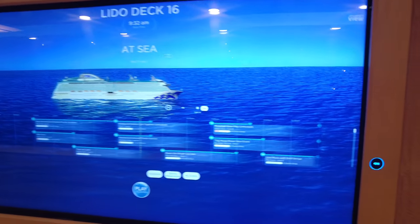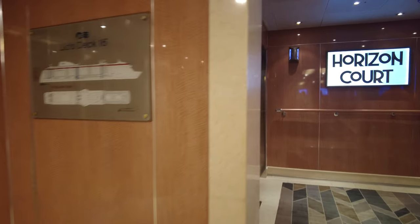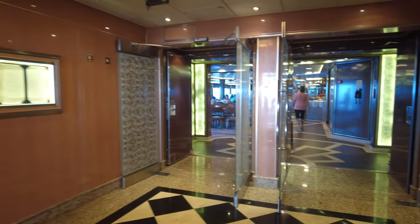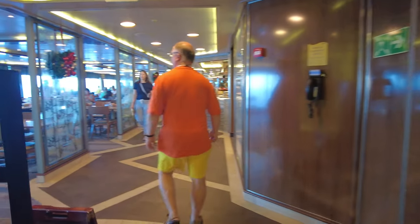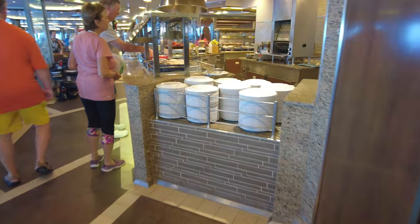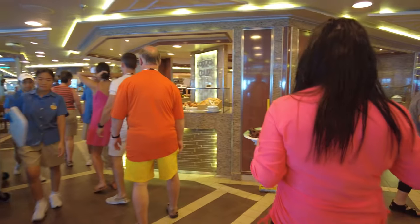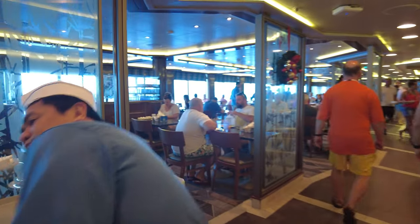Now we're going to take you down to the Lido Deck, Deck 16. As you can see, in every elevator lobby there is an interactive map. You can actually scan your Medallion device — it will show you exactly where you are, where your friends are, and what venues are nearby. It'll give you directions to where you're going. I'm going to do a separate video on the Medallion app — it has amazing potential, but we were a little disappointed in functionality.